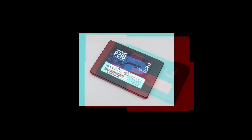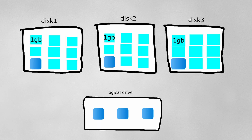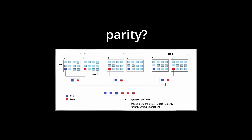3PAR storage architecture breaks physical disks into 1GB chunklets and assembles logical drives by drawing chunklets from as many different disks as possible within a common provisioning group. This wide striping lets large files, which occupy multiple chunks, be written in parallel across many disks, delivering high throughput. RAID protection is layered on top, so if one or two disks fail, the system can rebuild missing chunklets from the remaining data and parity.